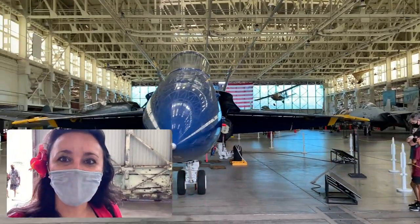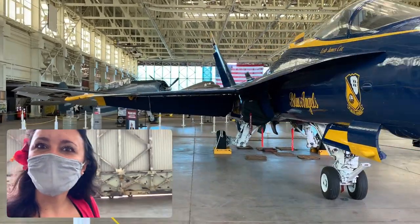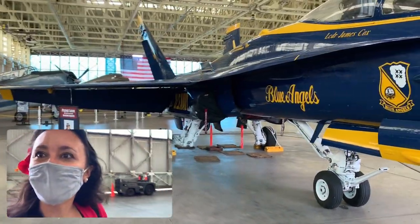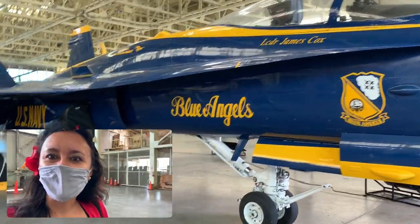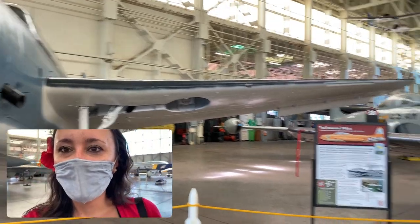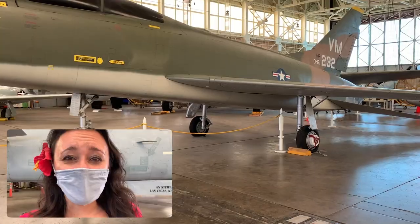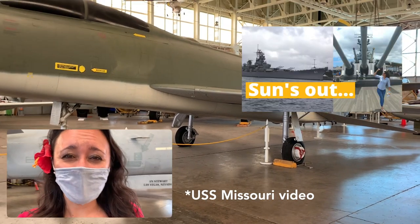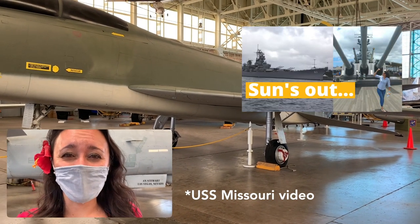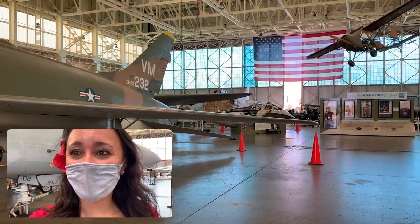This is a lot larger of a hangar than the other one. These planes are humongous. Blue Angels. Lots of different planes here. Just like the USS Missouri, this video does not do this hangar justice — it is absolutely huge with tons of planes. Now we're over here at the back of the hangar.